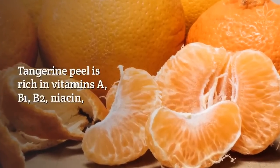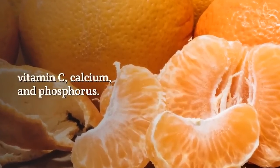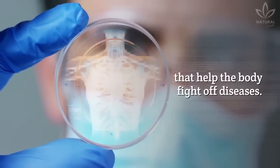Tangerine peel is rich in vitamins A, B1, B2, niacin, vitamin C, calcium, and phosphorus. It also contains high levels of antioxidants that help the body fight off diseases.